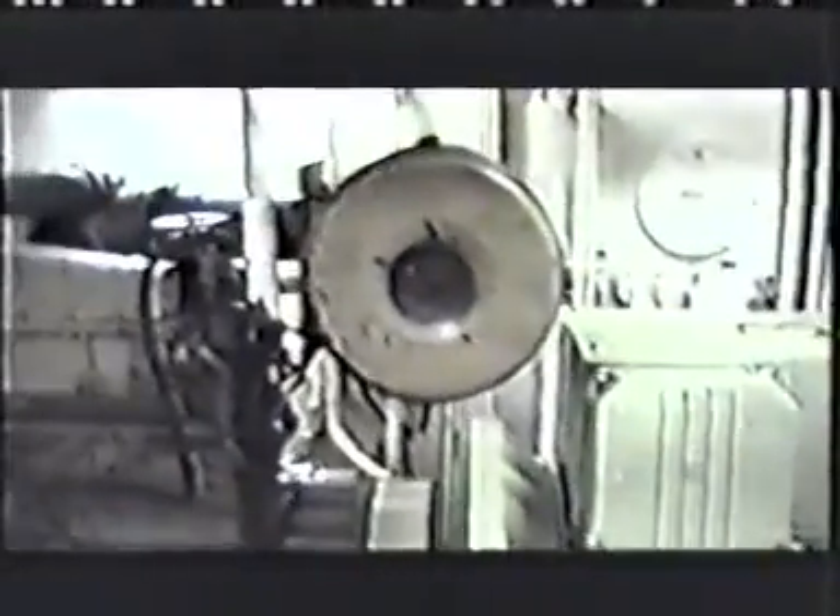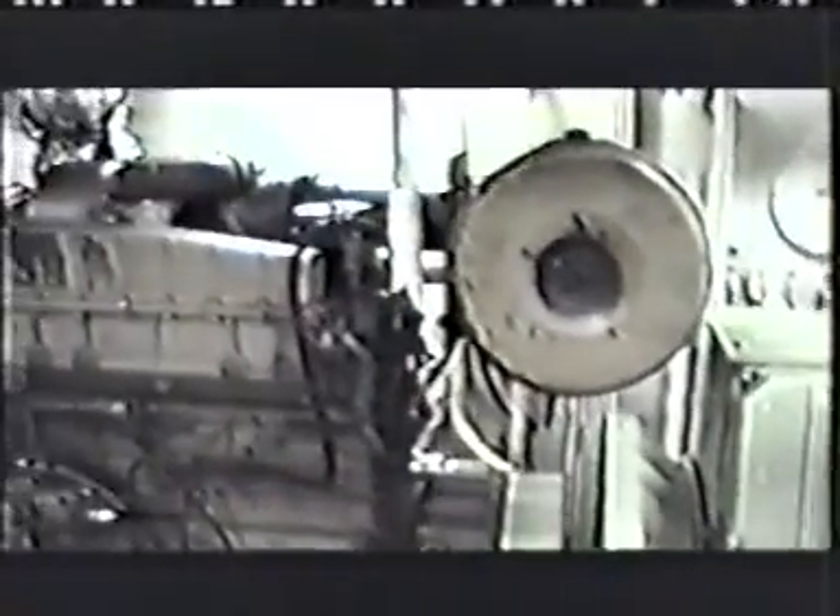Here we see the electric power generator. Mr. Ona's technicians also applied QMI engine treatment to the generator power plant, a 460 horsepower NK series Cummins diesel engine manufactured in the U.S.